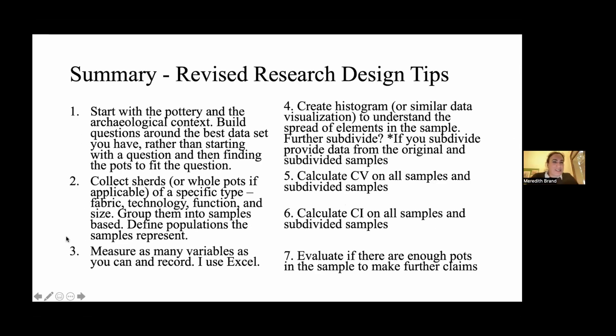Here's my research design summary. You start with the pottery in the archaeological context — build your question around the best data set you have rather than starting with a question and then hunting around for pots to fit it. Then collect the sherds from the specific archaeological context, or whole pots if applicable. Group them by fabric, technology, function, and size into your samples, and then define the populations that the samples represent.